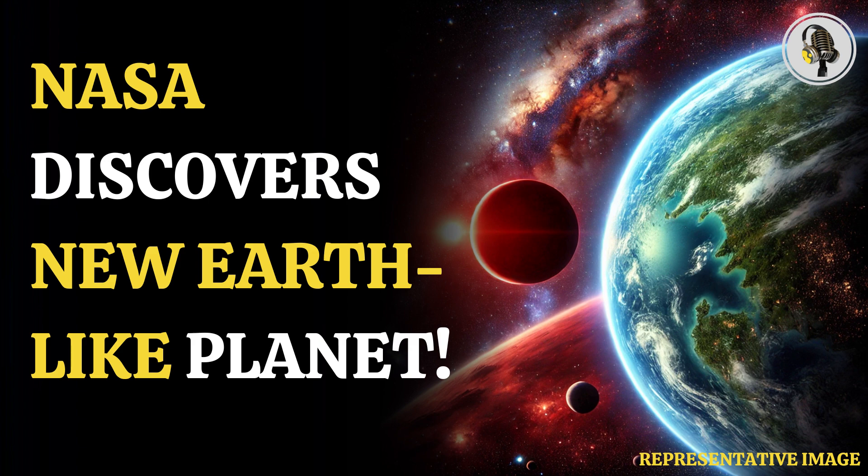A pair of Earth-sized rocky planets orbiting a faint red dwarf star in the habitable zone may be the second most Earth-like exoplanet ever found. The planets are known as LP890b, previously discovered but with little information, and LP890c, also known as Speculoos 2c.